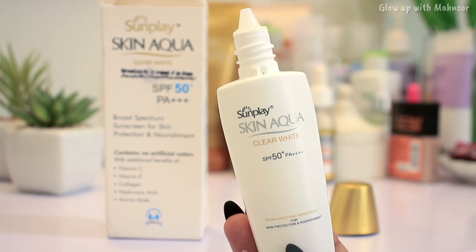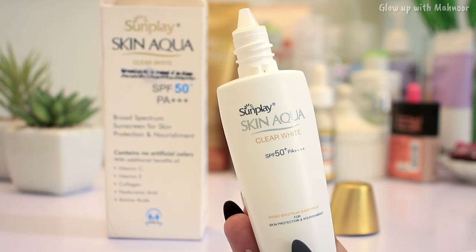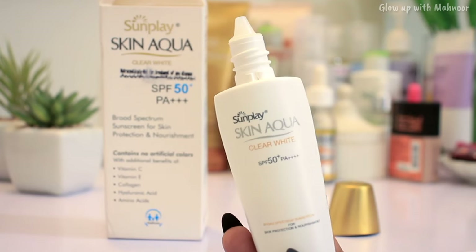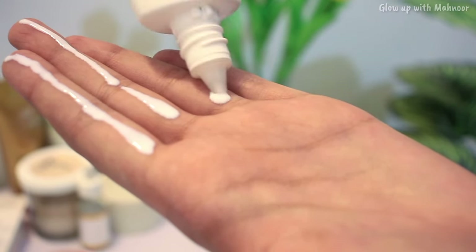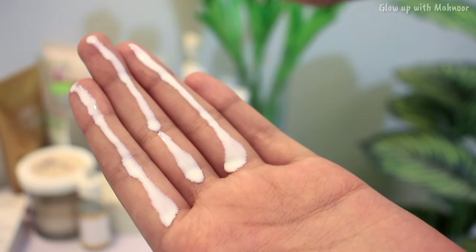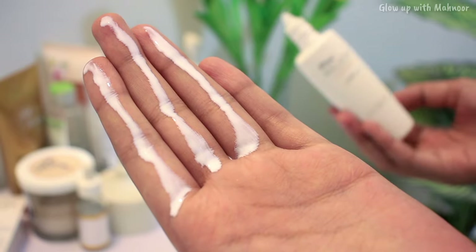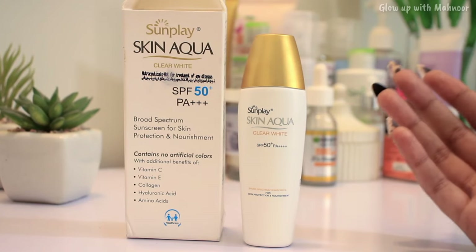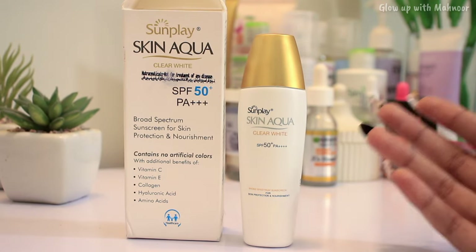It is Mahnoor approved and I recommend you use this sunscreen. In your morning skincare routine — after face wash, toner, serums, and moisturizer — apply this sunscreen. Use the three-finger rule: apply it across three fingers, then put it on your face and neck. Let it sit on your skin for 10 to 15 minutes so it can fully penetrate and provide proper protection. The link to where I purchased it is in the description. That was it for today's video — take care, Allah Hafiz!